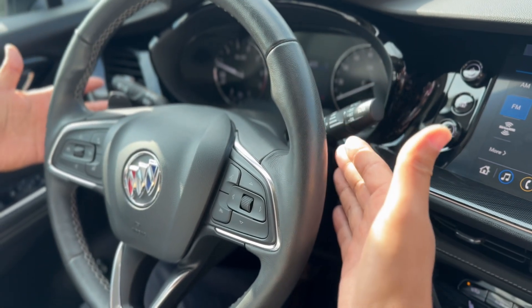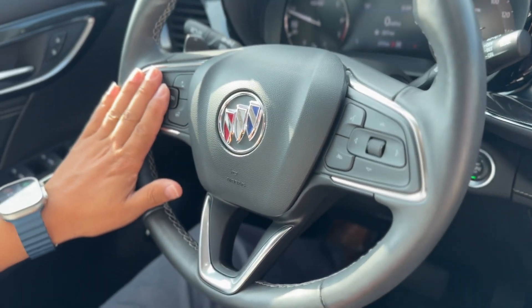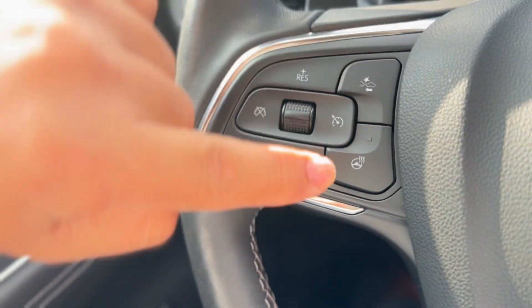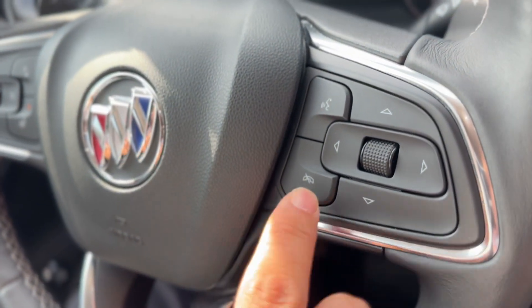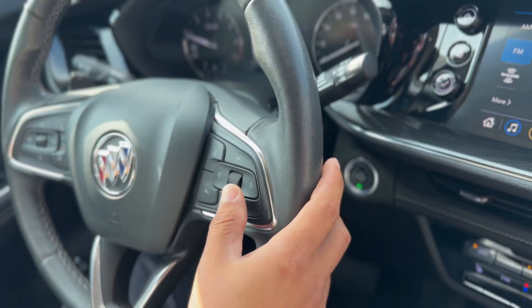The windshield wiper stock is here on the left, along with paddle shifters for transmission control if you choose to use them. Cruise controls are here on the left as well, with forward collision warning and gap adjust. You've also got a heated steering wheel, hands-free Bluetooth phone system, and menu controls for the driver information center.